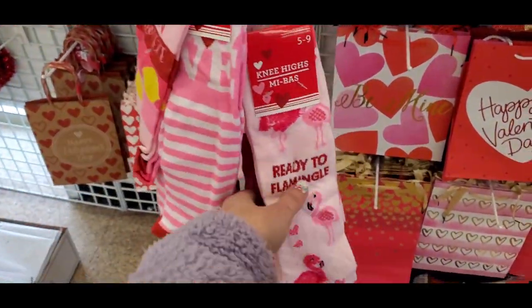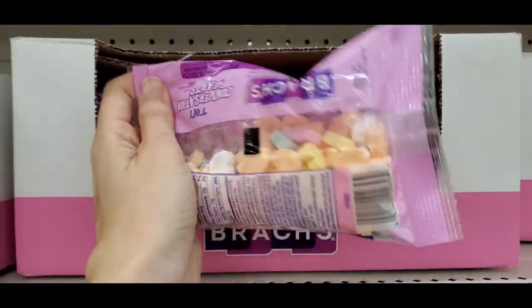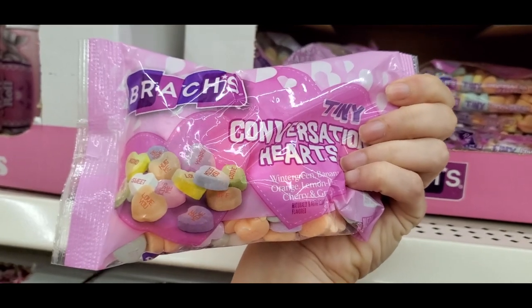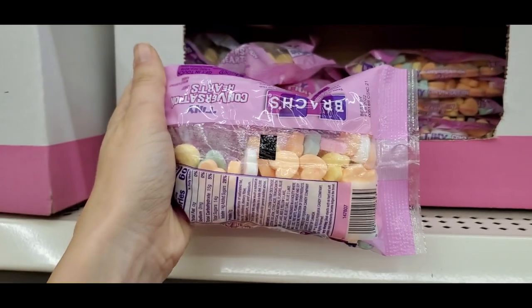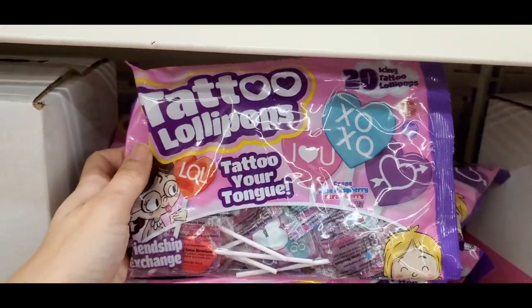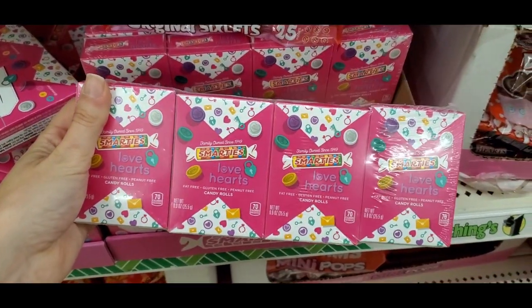Showing a couple more socks — that one said 'Ready to Flamingo.' Moving on to candy: they had little conversation hearts which I don't really like eating but I think they're cute as decor, so those are classic for Valentine's. Then we have these tattoo lollipops that leave a tattoo on your tongue, and packs of Smarties.